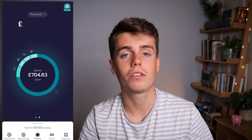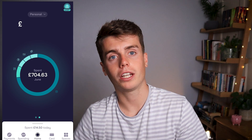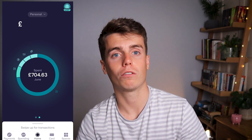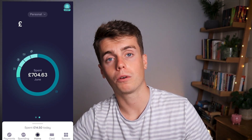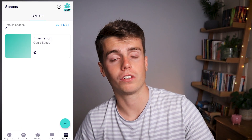I think the spending insights could be slightly improved on the home screen. Because I do the majority of my spending on a cashback credit card, it makes this feature a bit redundant — I don't get an accurate insight into where my money is going, but that's the trade-off for getting cashback on purchases.